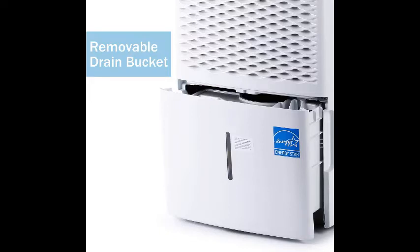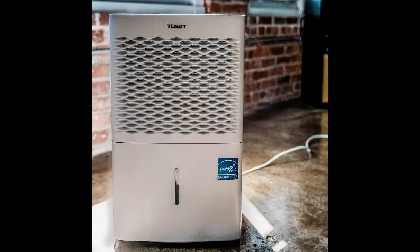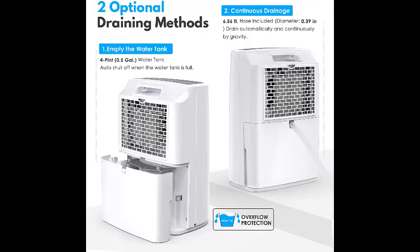Best features: Ideal for up to 4,500 square feet floor areas. Rated pint rating of up to 50 pints per day. Comes with a 1-year-long warranty.